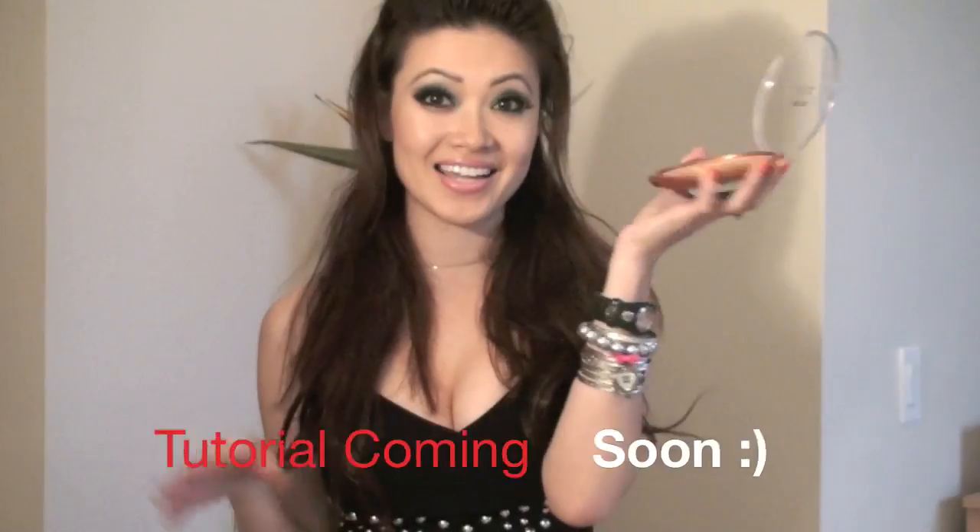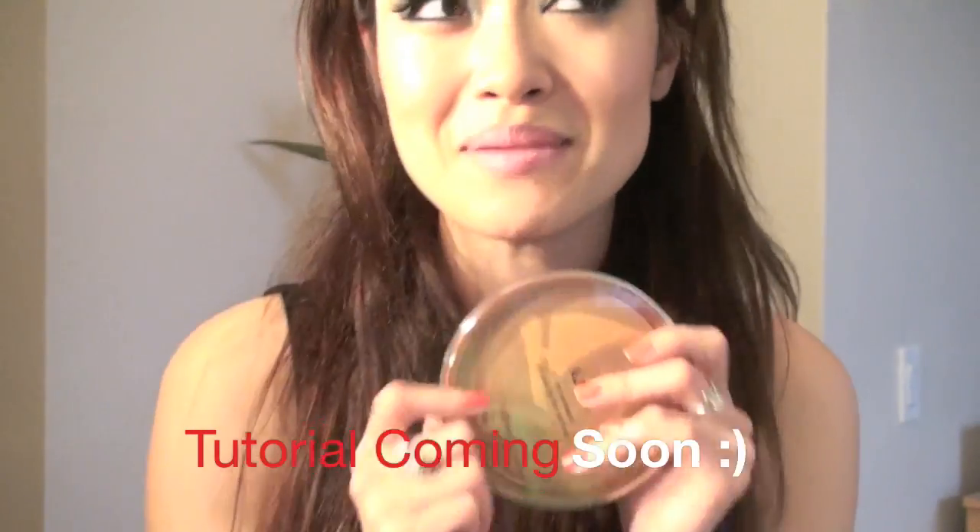Last but not least, I know this is Blair, my favorite — this is the NYX bronzer. It's humongous, and you're probably wondering how it works. Maybe one day Blair and I will do a tutorial together — we'll see.